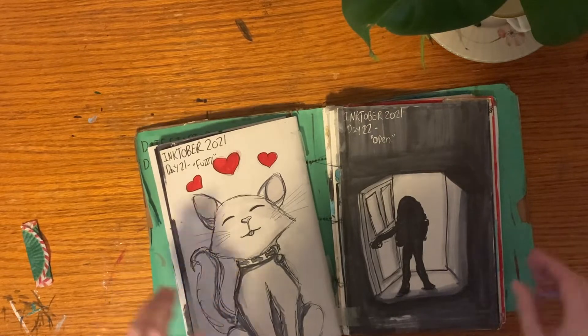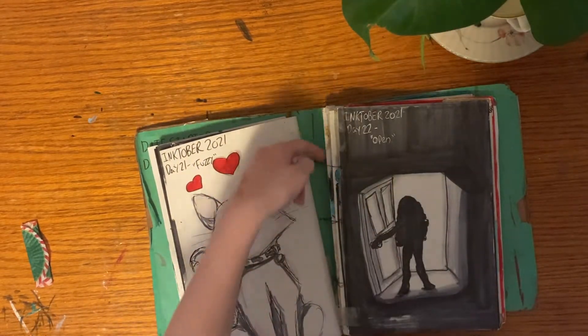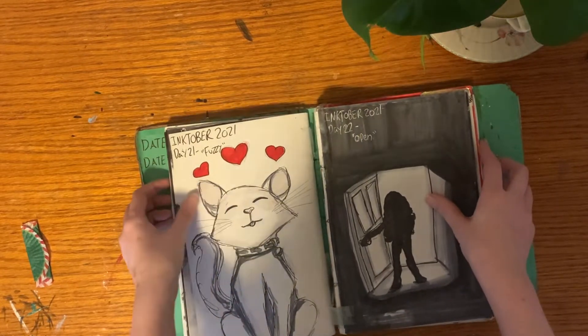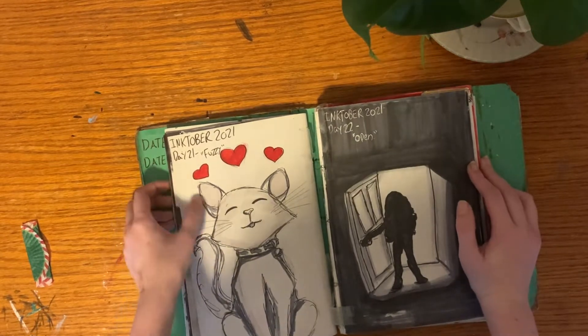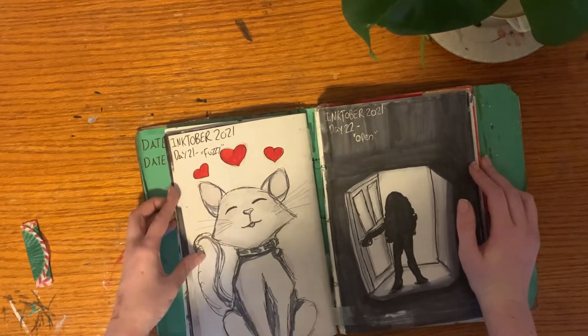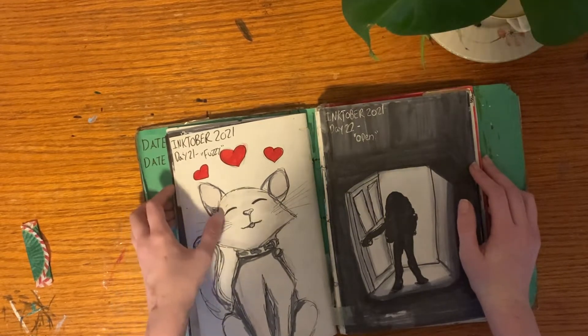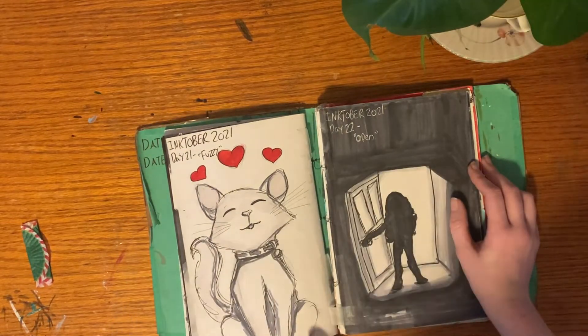I made this sketchbook myself using cereal boxes and Crescent render paper. This is my first time ever doing this, and I tried to sew it — it's just not working and the sketchbook is literally falling apart as we speak. Day 21 was Fuzzy, which I drew as my cat, who is the fluffiest cat that ever did cat. I think it turned out pretty cute.